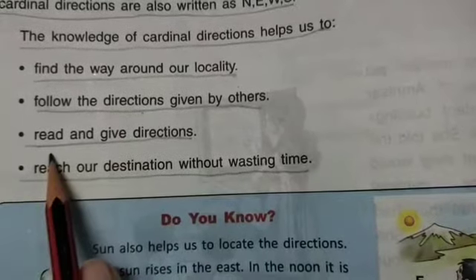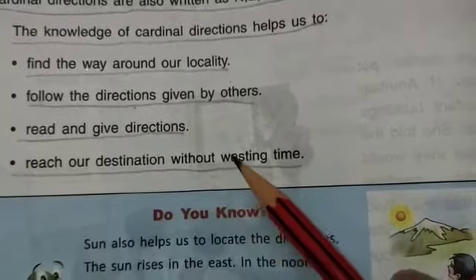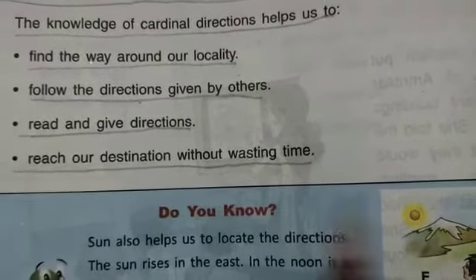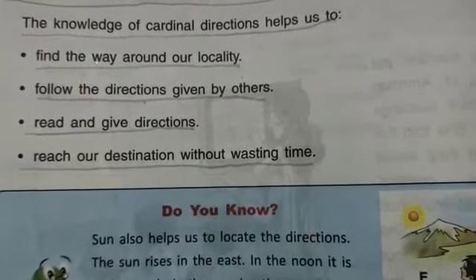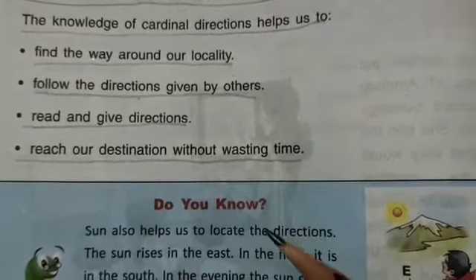Cardinal directions help us to lead and give directions. We have to learn them so that if we need to go somewhere, we can easily reach our destination without wasting time.